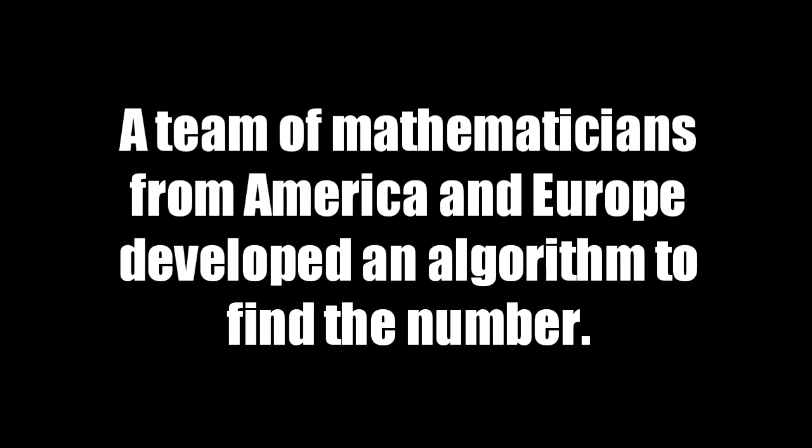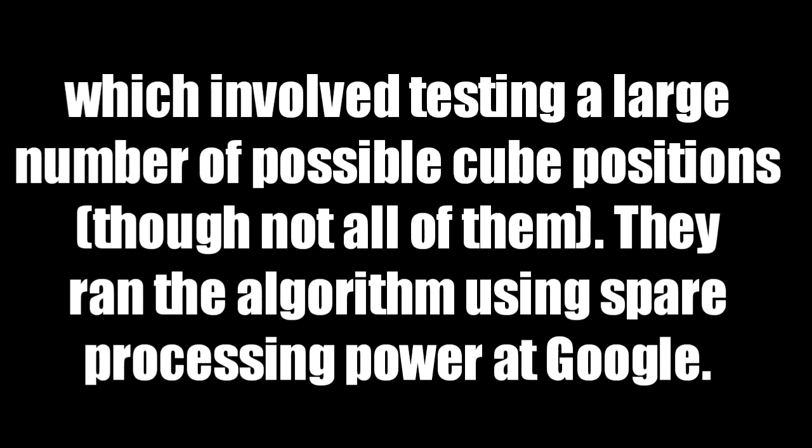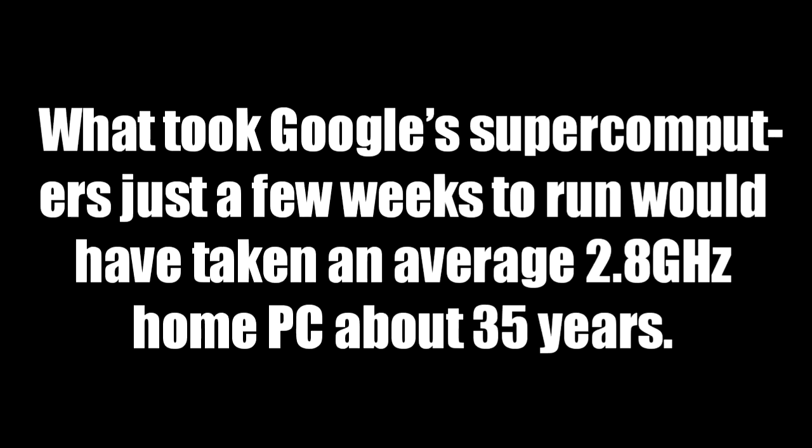A team of mathematicians from America and Europe developed an algorithm to find the number, which involved testing a large number of possible cube positions — though not all of them. They ran the algorithm using spare processing power at Google.